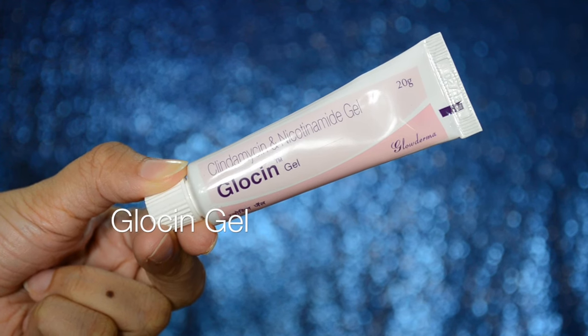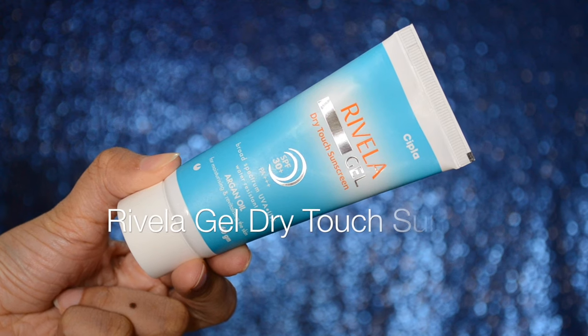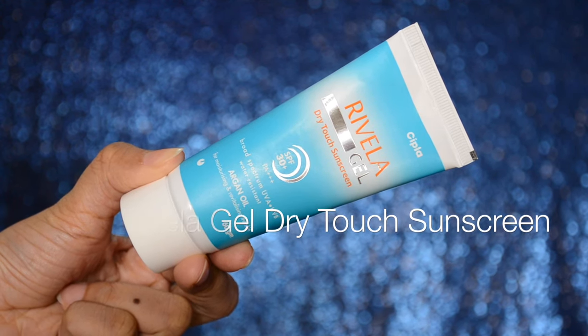And then on top of that, I apply Glosin Gel which has tea tree oil in it. This gel helps in controlling the acne. Again, this is a medicated gel so please do not buy it unless and until prescribed by your Dermat. The last and most important step is to apply a generous amount of sunscreen on face and neck. Always make sure to apply sunscreen as it protects your skin from any harmful UVA and UVB rays.